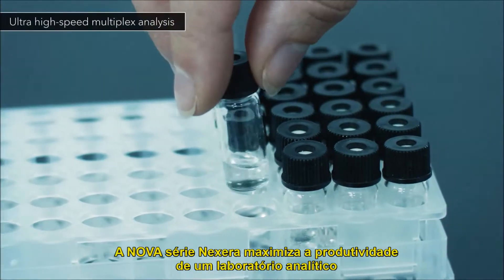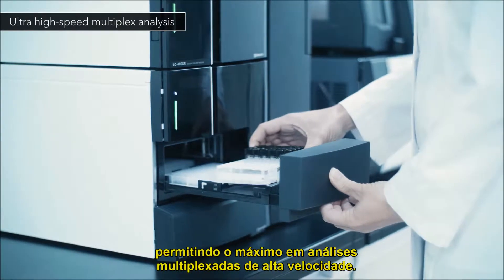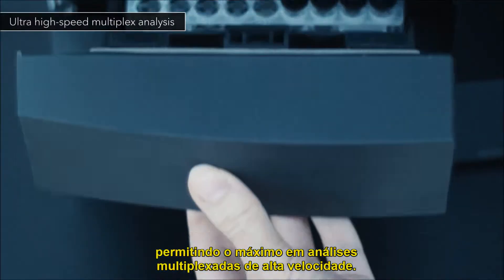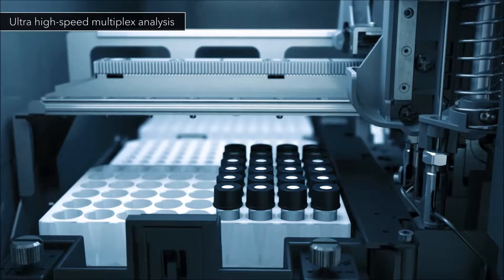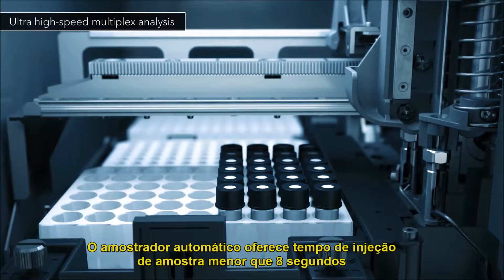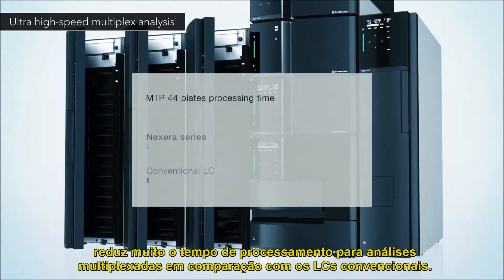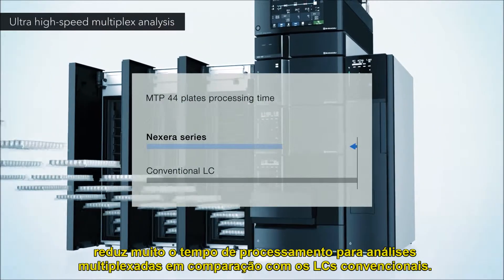The new Nexera series maximizes an analytical laboratory's output, enabling the ultimate in high-speed multiplexed analyses. The autosampler offers a sample injection time of less than eight seconds, greatly reducing the processing time for multiplexed analyses compared to a conventional LC.